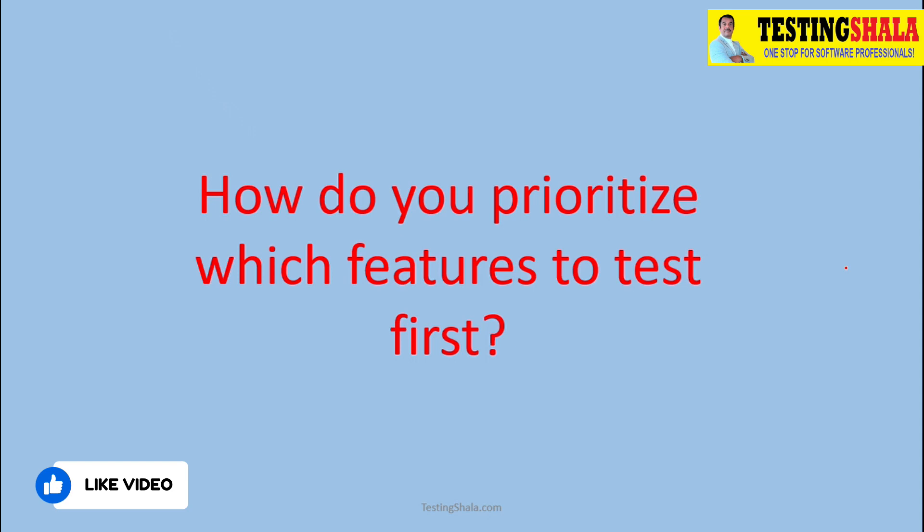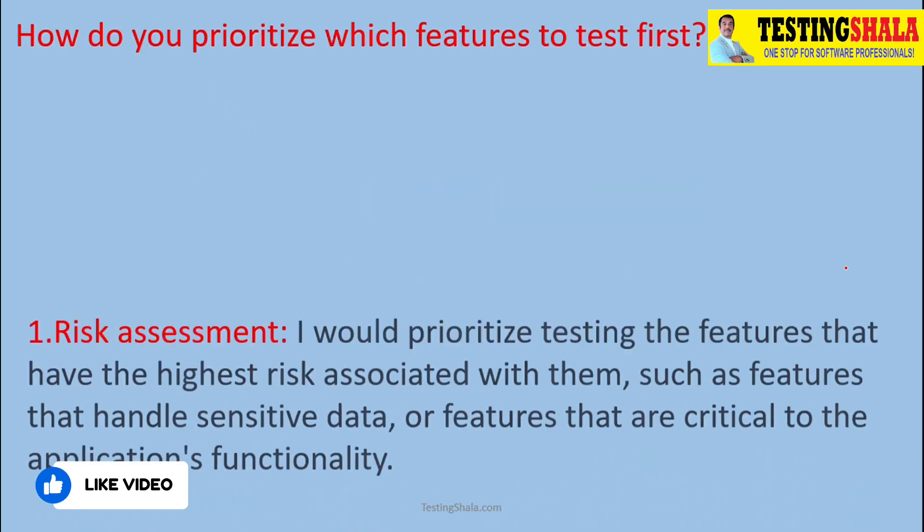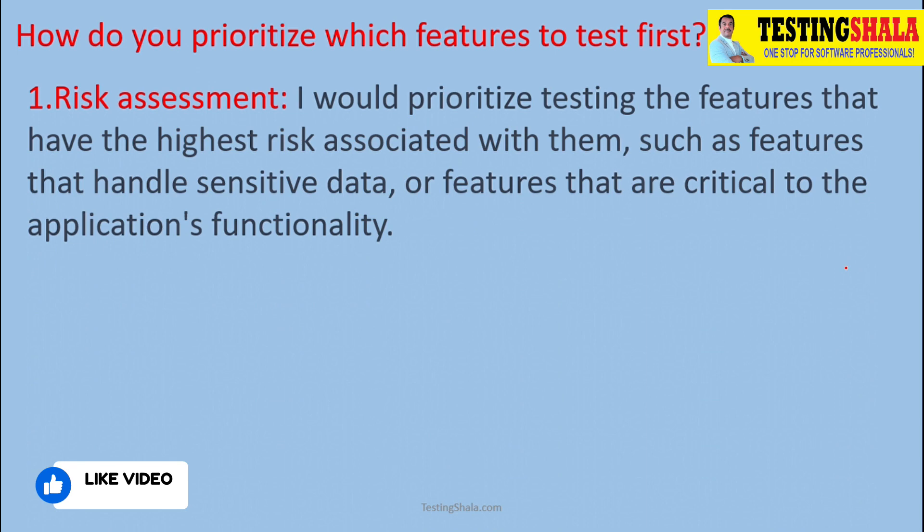We should look at assessing the risk for a given feature — how important that feature is, whether it is critical, and whether we want to take up those test cases first. That is the kind of assessment we should perform.